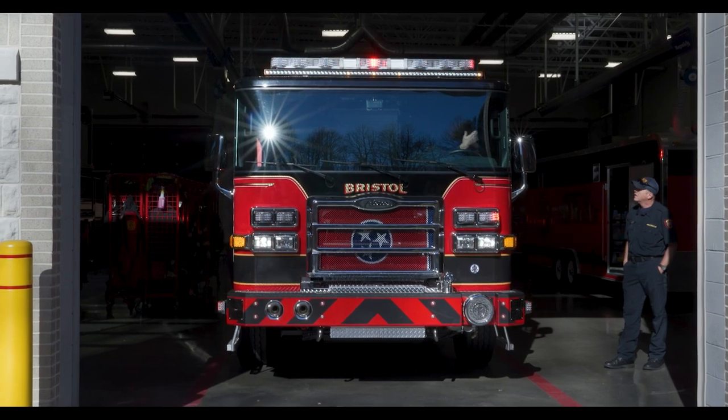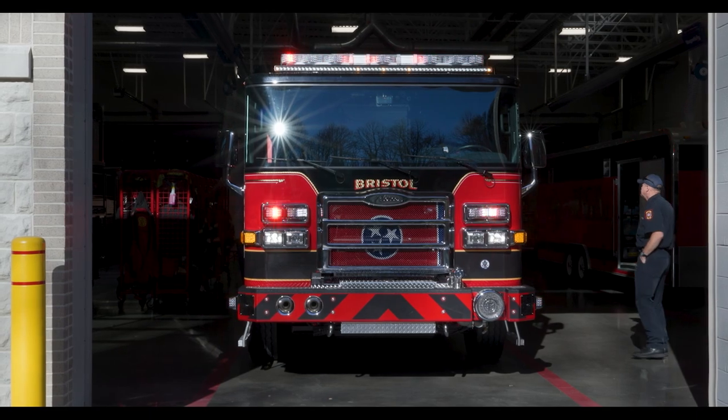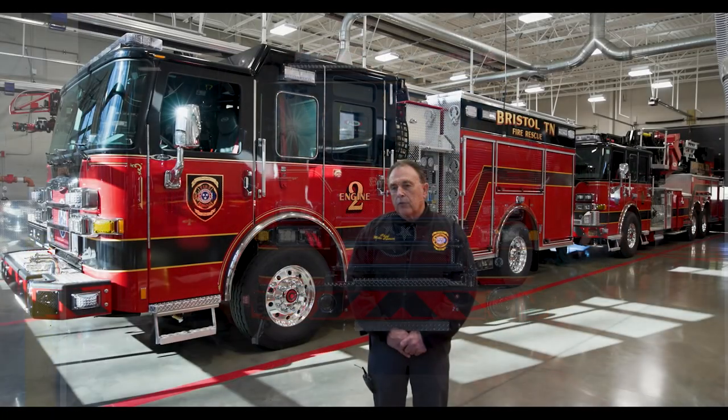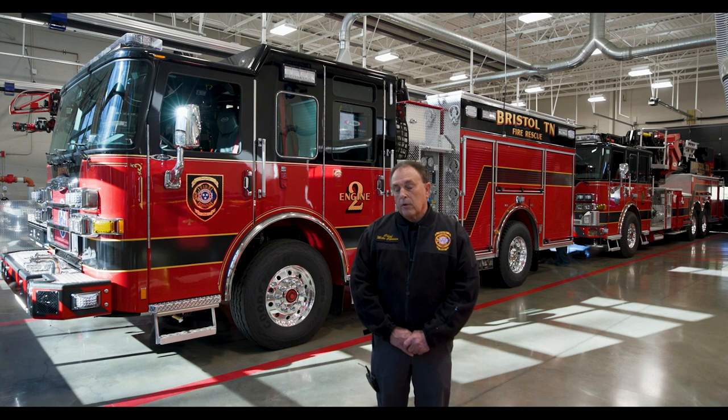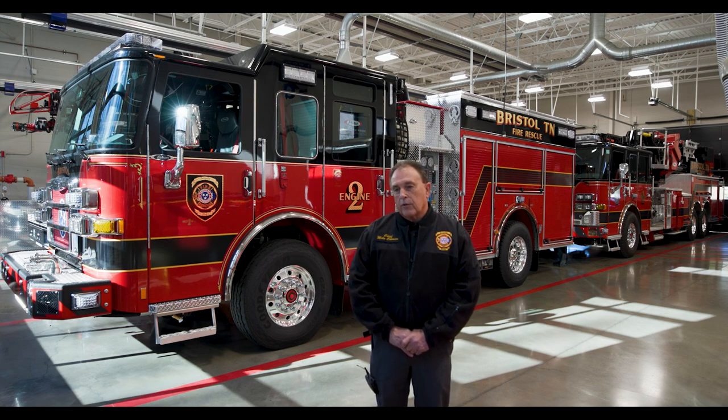We do the redistribution that way because of call volume. Looking at the trucks we'll be replacing, two of the engines coming out of service are early 90s models — like 1991 and 1993. There has been a lot of evolution in the fire truck industry in that time. All of these are built to the NFPA 1901 standard, and as that standard has changed considerably since 1991, it has changed the equipment carried and the required lighting packages.